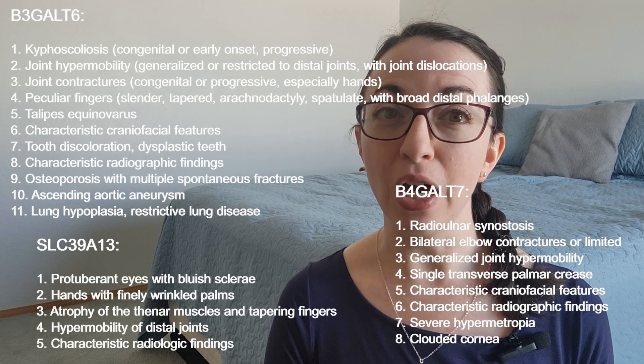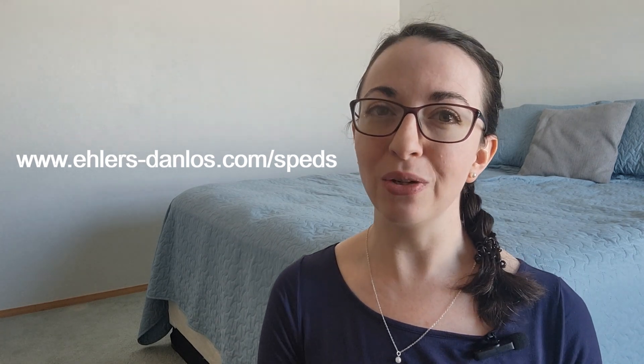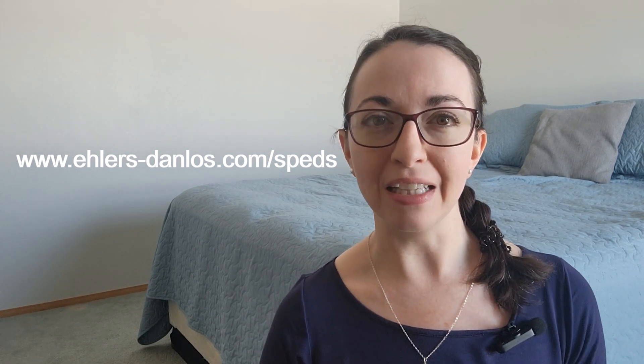There are also several gene-specific minor criteria, but the lists for the three separate gene-specific minor criteria are quite extensive. Since this is meant to be a short introductory video, we won't cover those specifically, but please check out the full lists on the Ehlers-Danlos Society website at www.ehlers-danlos.com/speds if you're interested.